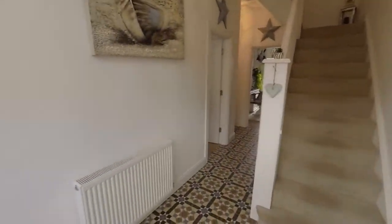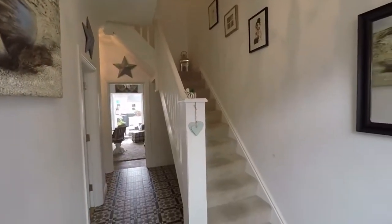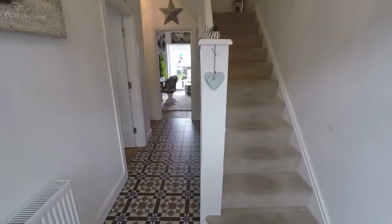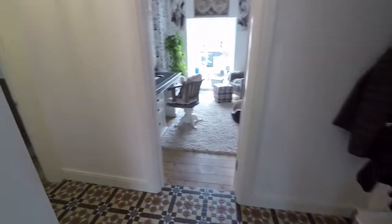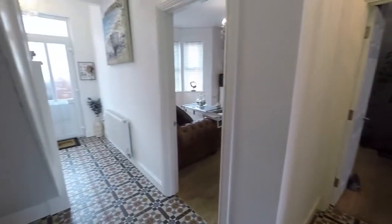We enter into this spacious hallway. Lovely tall ceilings, and you'll see that as we walk around the property — beautifully presented. Lots of lovely traditional features but it is modernised throughout. You've got stairs up to the first floor with lots of storage underneath, this beautiful feature tile, and then access into three reception rooms.